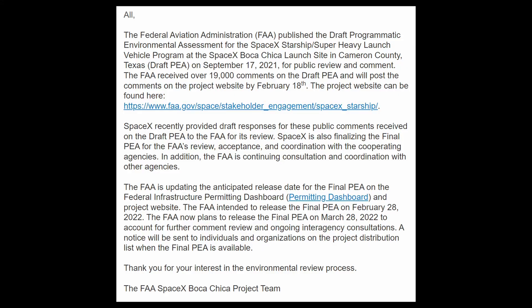My apologies for interrupting myself here, but while I was editing this video, I received an email from the FAA. The agency is planning to release the final PEA not at the end of this month, but on March 28th. So there you go — leave it to the man to poop on our party.